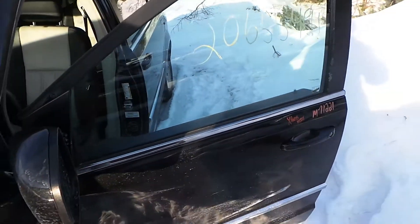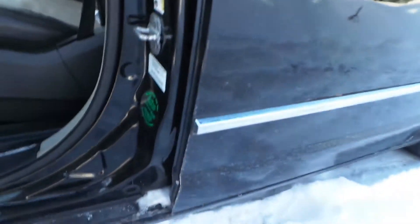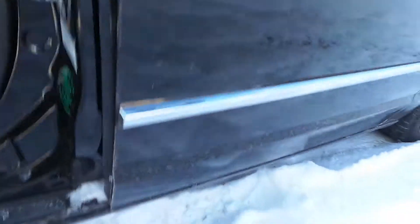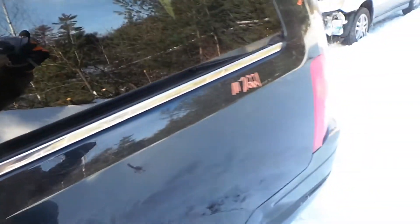The front door is good for parts — it has a good window and a good regulator. These are power sliding rear doors. This one does have a five-hour dent from how the vehicle was hit, but is still very usable.